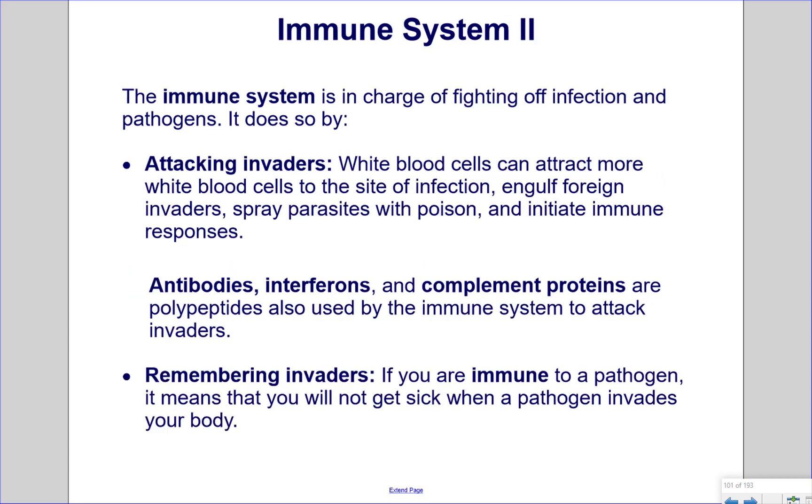The immune system attacks invaders. White blood cells can attract more white blood cells to the site of infection, engulf foreign invaders, spray parasites with poison, and initiate immune responses. Antibodies, interferons, and complement proteins are polypeptides also used by the immune system to attack invaders.